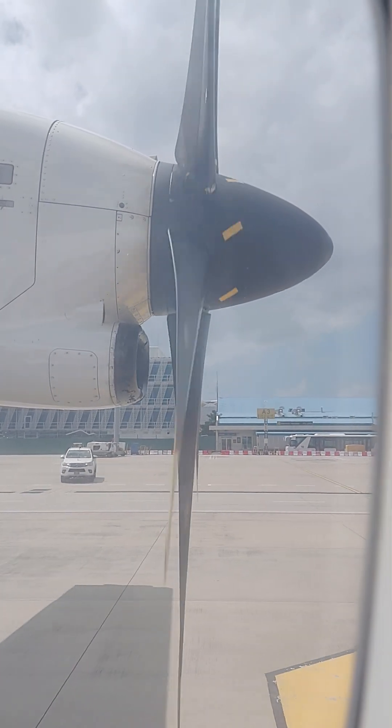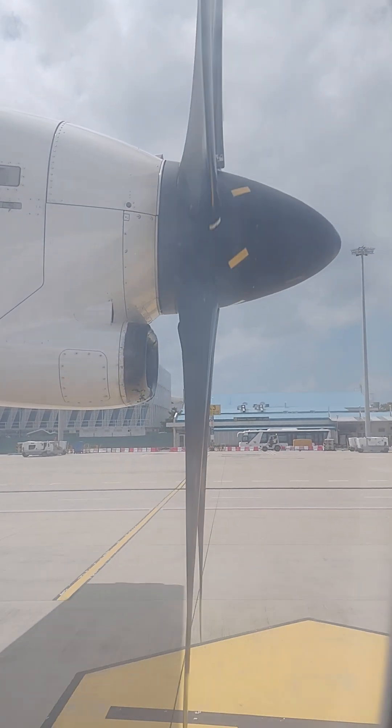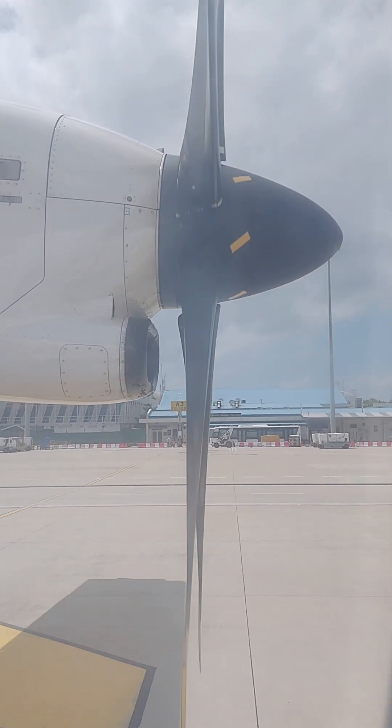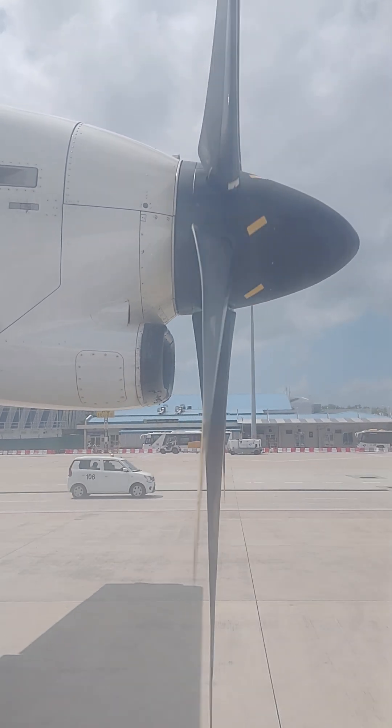We are now preparing for take off. Please put your seat in the upright position, armrests down, and ensure your tray table is stowed. Your baggage should be stored in the overhead compartment or under the seat in front of you.